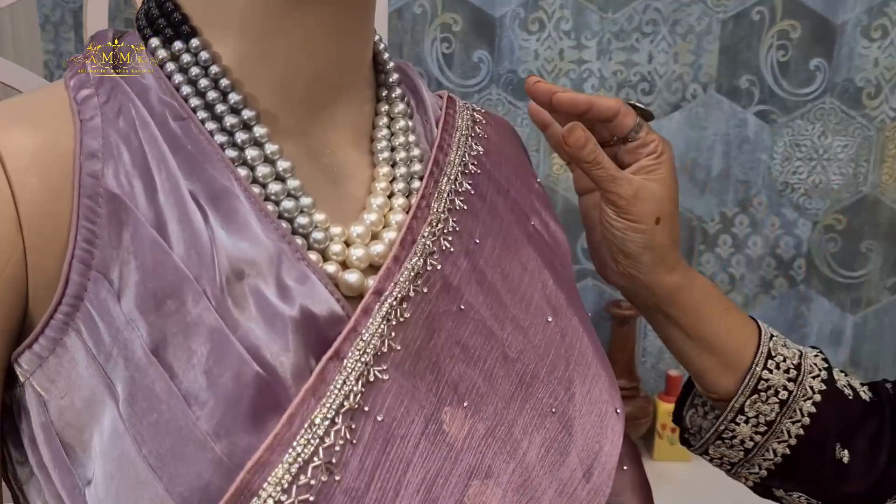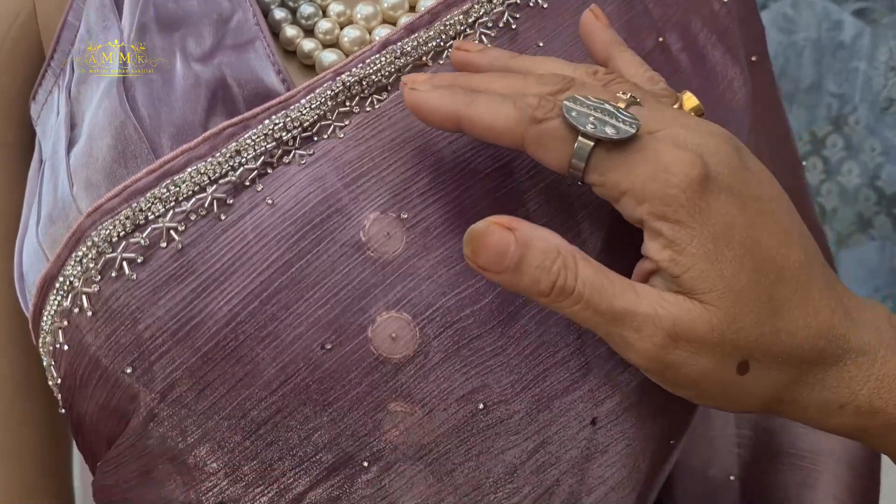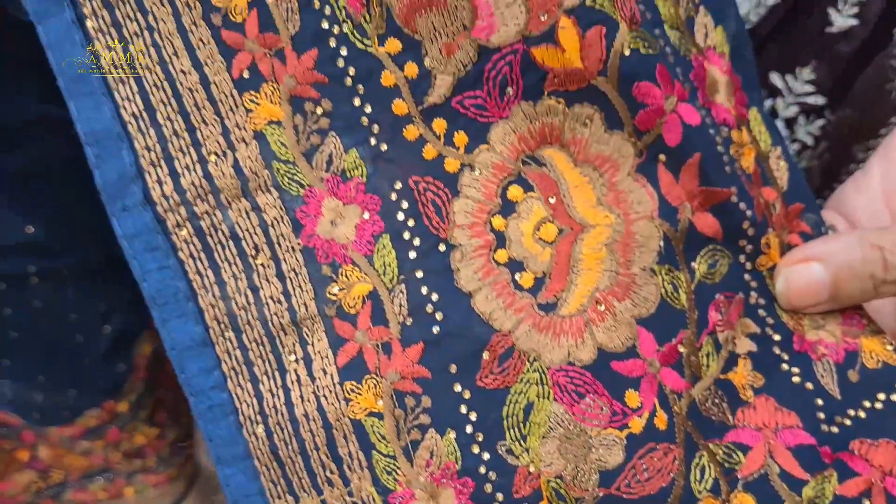Now look at this one — the border is absolutely slick, highlighted with stone work. There are sequins throughout the body. This is a pastel color lightweight collection that comes with a blouse piece. It is available in different pastel color shade options. The price is only 3100.